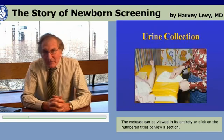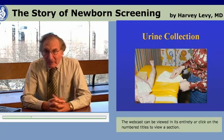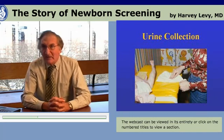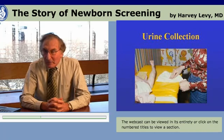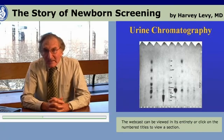In Massachusetts and in several other places, urine screening was an attempt to expand newborn screening. In Massachusetts, the mother was asked to get a dried urine specimen from the diaper of the baby when the baby was three or four weeks of age and send it into the state lab. That dried urine specimen was tested by paper chromatography, and a number of different amino acid elevations could be identified in a single assay.